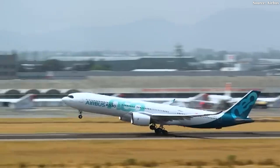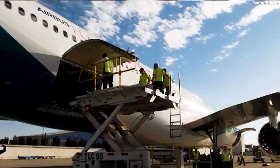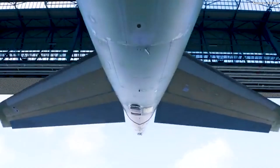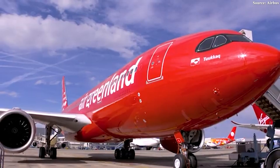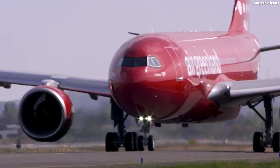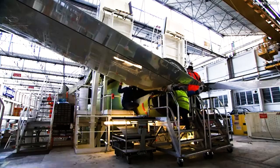But Airbus didn't give up. Convinced of the neo's potential, the company pushed ahead with further refinements, ensuring the aircraft evolved to meet the demands of modern airlines. Among the most significant changes was a complete redesign of its wings. Where the original A330 once shared structural lineage with the A340, the neo version was given its own bespoke 64-meter wing. Airbus introduced a new blended wingtip device, coupled with a carbon fiber-reinforced plastic outer span extension.